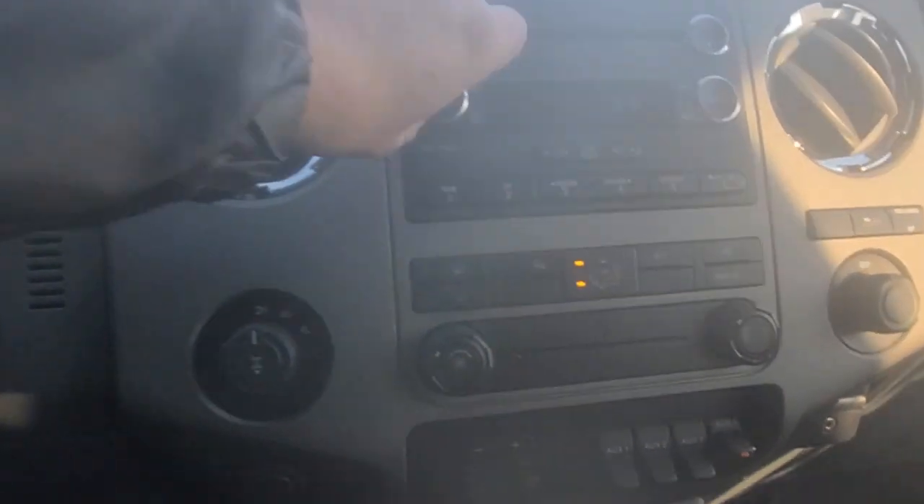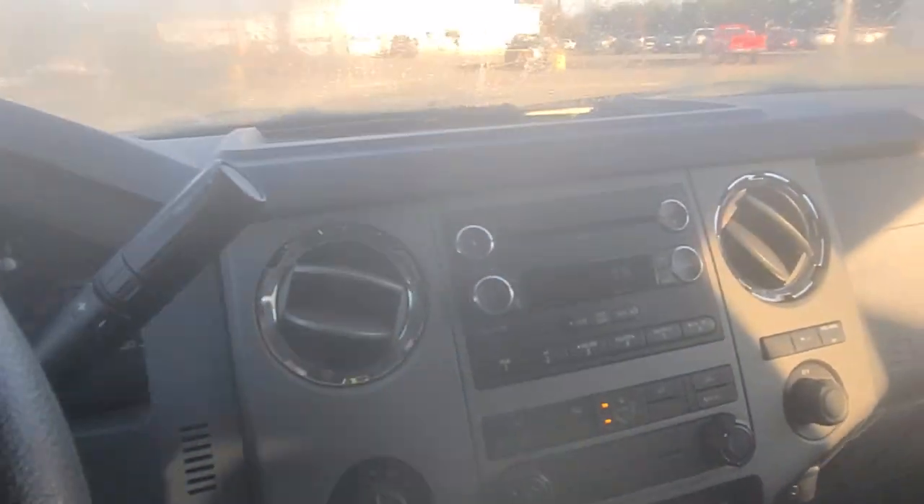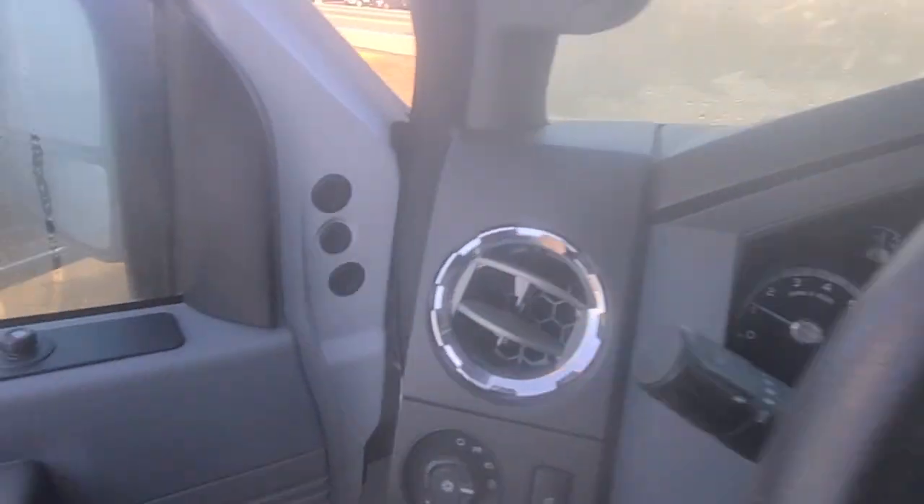60,758 miles. Four-wheel drive right over there. Auxiliary switches. Super nice truck — everything is in immaculate condition.